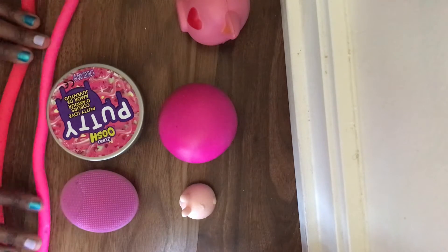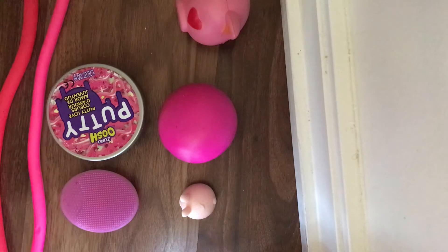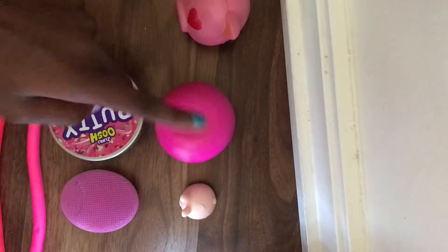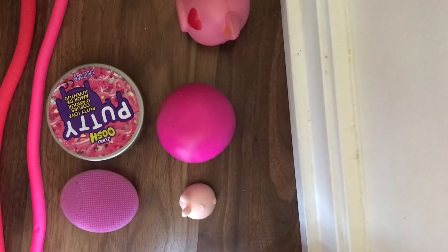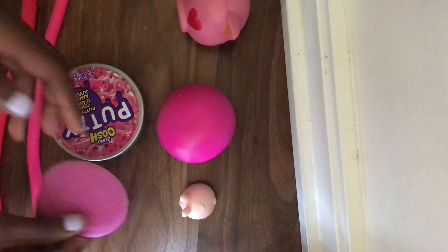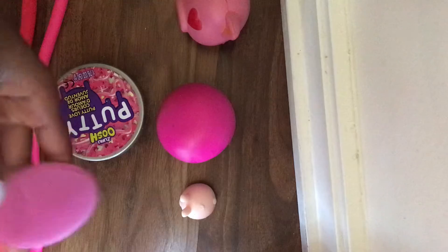They also had this jawbreaker one — it felt like a jawbreaker. I don't know what a jawbreaker feels like because I never had one, but it's hard. It was made by the same company, Neato, but Neato made like some other company thing — I don't know. I don't like it. It's way too hard. That's not a stress ball; it's just going to get me more stressed.